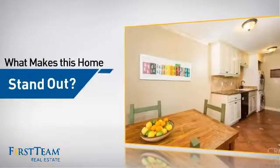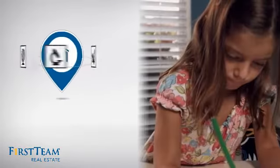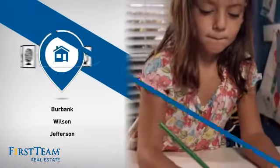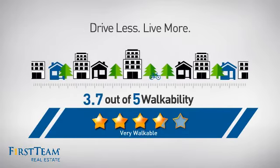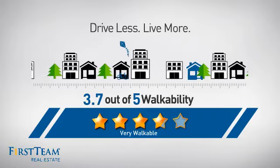But let's talk about what really makes this home stand out. Parents will be happy to know that it's located near several schools. And with a walkability score of 3.7, the neighborhood is a very walkable place to live, for a healthier lifestyle, shorter commutes, and the ability to run errands on foot.